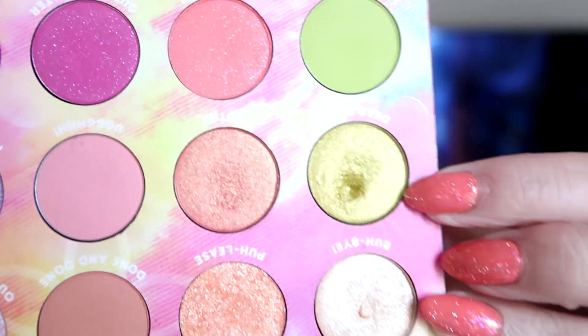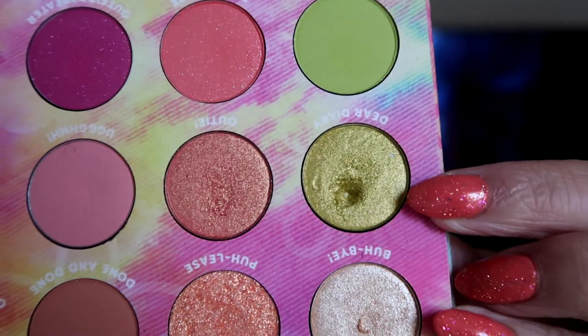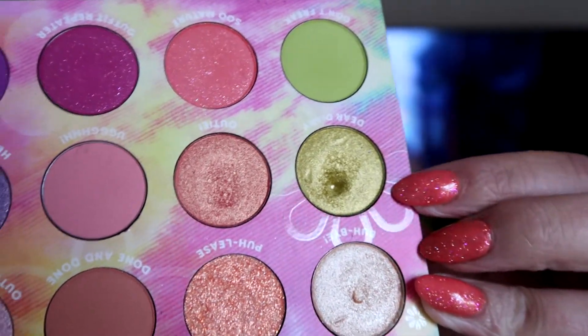Then I hit pan in a shade from my Colourpop Lizzie McGuire palette — I hit pan in the shade Dear Diary. That is a tiny pan. I had been using this in my pan those eyeshadows project and wasn't able to hit pan through that project, but I continued to use it and was able to hit pan. Some of these eyeshadows have a very small pan because I use a tiny detailed brush — I don't normally wear shades like this green all over my lid, so I use a pencil brush on my lower lash line, which is why some of these pans will be very small.